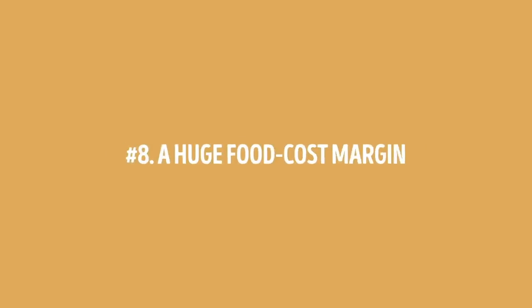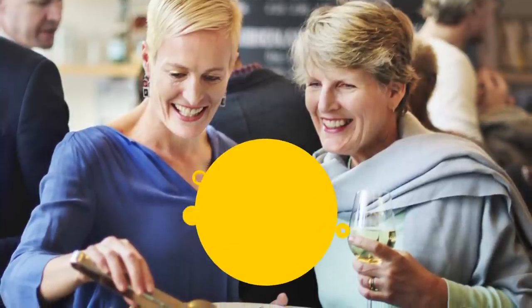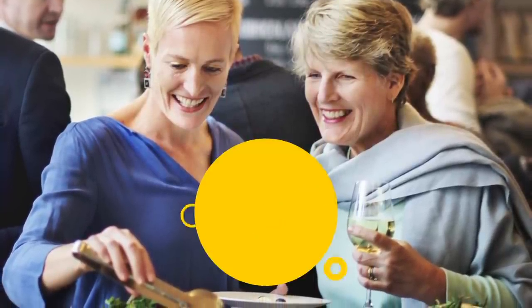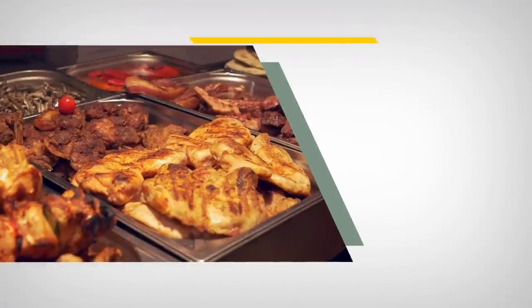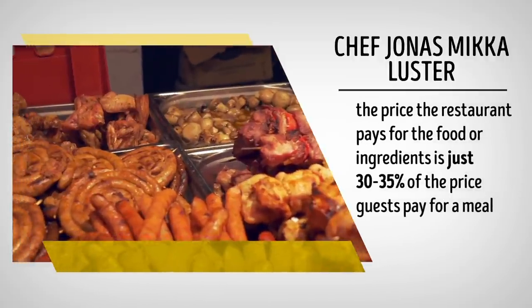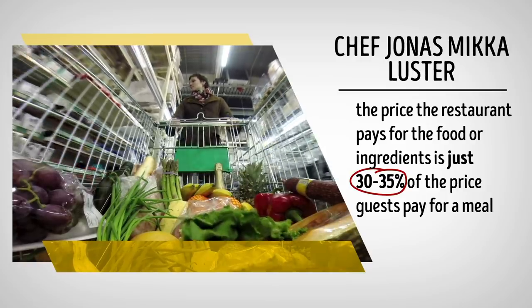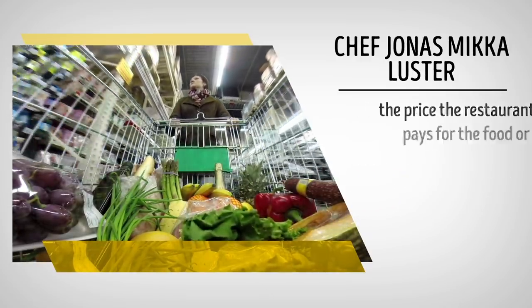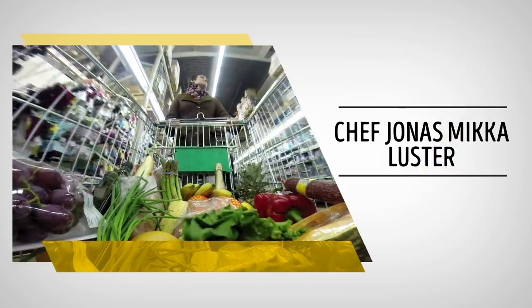Number 8: a huge food cost margin. Despite all that, there are still restaurant patrons who overeat — they're called super diners, and buffets are well aware of people who could eat three times what the average person could. But according to chef Jonas Mika Luster, the price the restaurant pays for the food or ingredients is just 30 to 35 percent of the price guests pay for a meal. A super diner doesn't burn a hole in the buffet's budget simply because they have such a huge food cost margin.